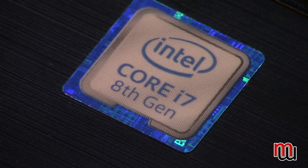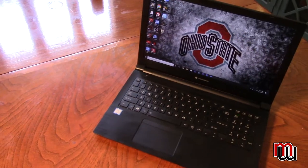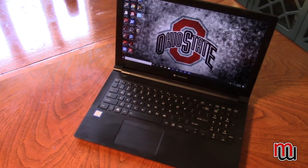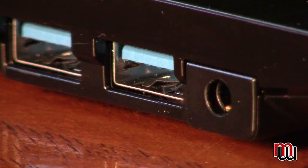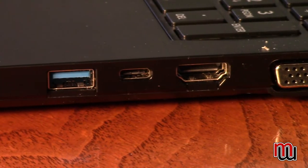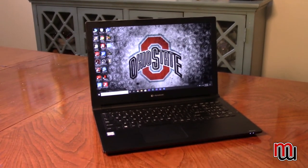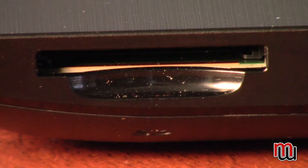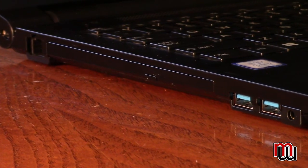This laptop has an 8th generation Intel i7 Core 8650 processor, 32 gigs of RAM, a 1 terabyte solid state drive, 3 USB 3.2 ports, Bluetooth, HDMI out, a 1920x1080 15.6 inch screen, an SD card slot, and a DVD drive — which you rarely see with laptops anymore.